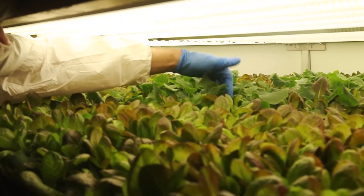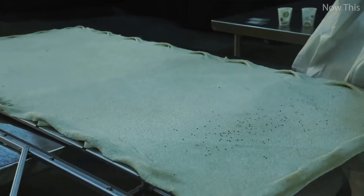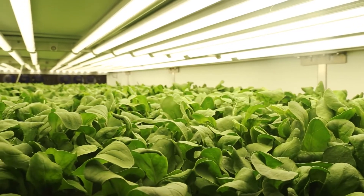They also use no pesticides or herbicides. Instead of soil, plants are grown in reusable cloth made from recycled plastic. And instead of the sun, there are rows and rows of specialized LED lighting.